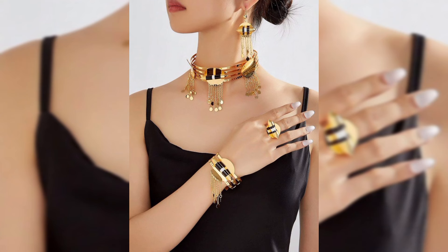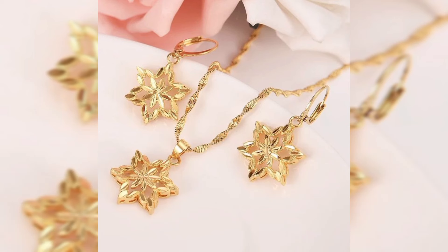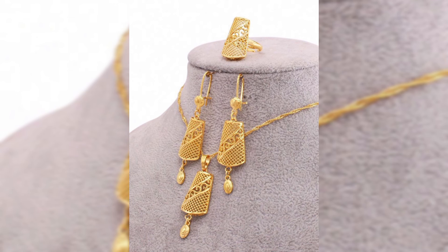For those who love a more traditional look, the Arabian choker necklace is a favorite. This necklace often features intricate filigree work, adding a regal touch to your wardrobe.